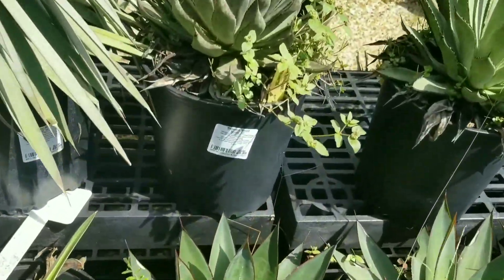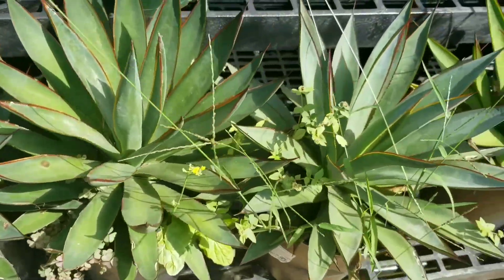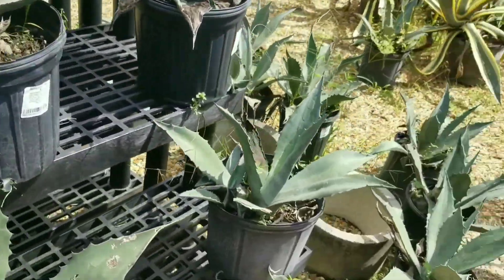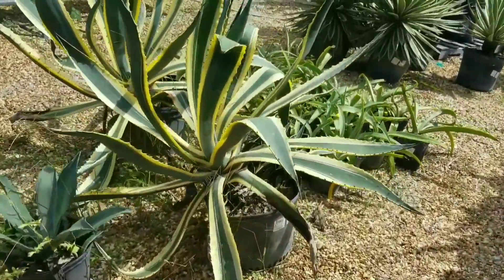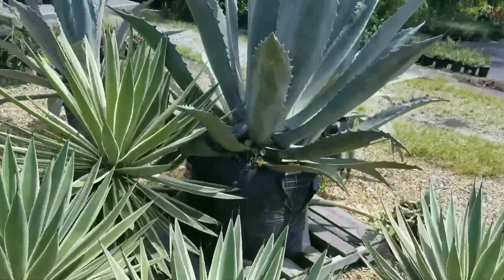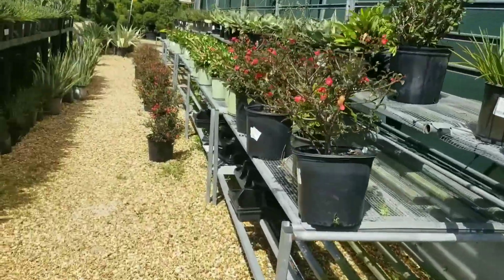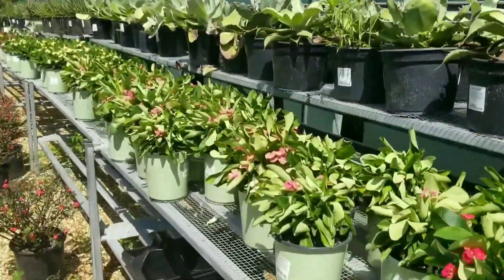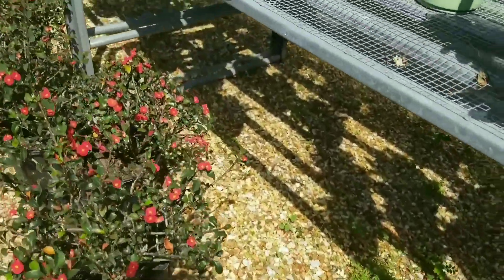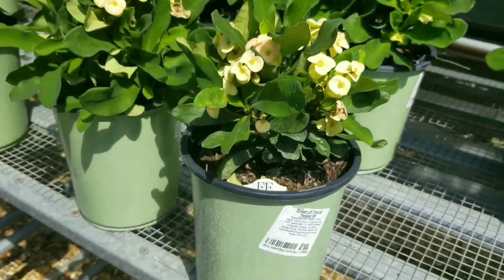They look all so healthy, so pretty. Even up there, there's a lot up there too, and this one looks like a giant octopus. In this area they have the crown-thorn red — these are the crown-thorn red, small ones. They also have crown-thorn yellow, bigger than the red one. They are $6.99.